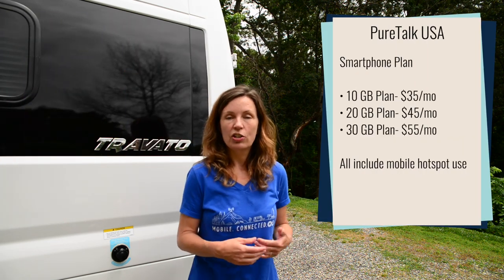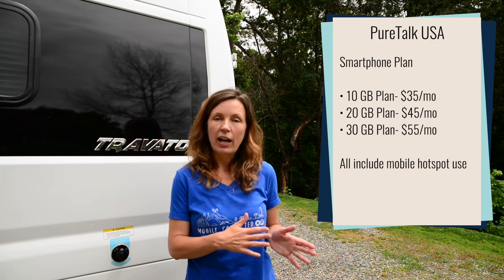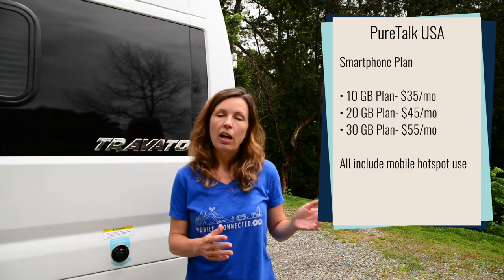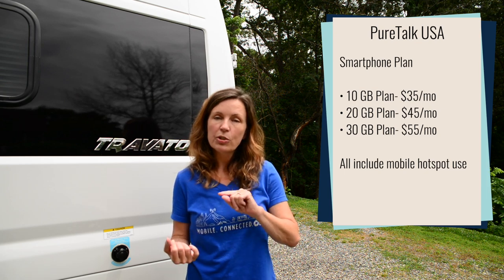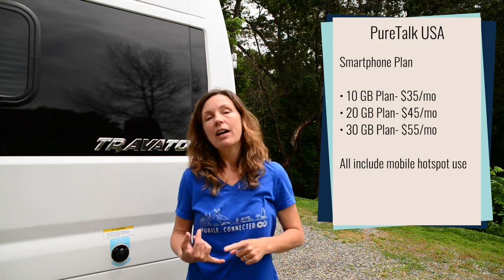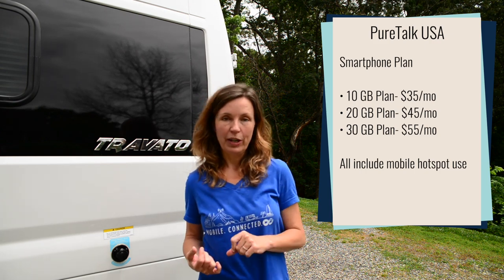The other company that made changes is PureTalk USA. They made changes across the board — all of their plans got more data. The smaller plans each got one extra gigabyte of data. Their top tier unlimited plan, which is $55 a month, they increased the high speed data cap on that plan from 22GB to 30GB.